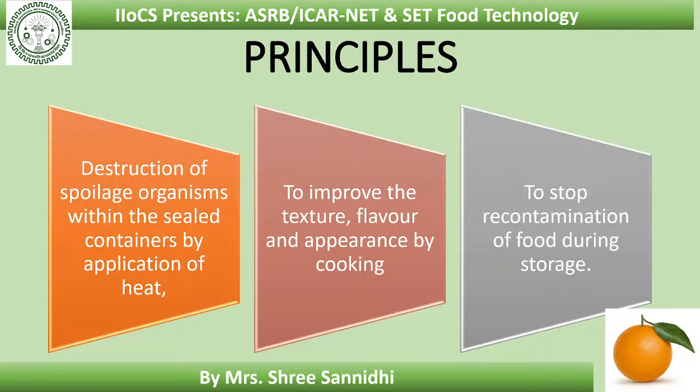Let us see the principles behind canning. The first principle is destruction of spoilage organisms within the sealed containers by the application of heat. The second principle is to improve the texture, flavor, and appearance of the food by cooking. The last principle is to stop the recontamination of food during storage. These are the principles behind canning.